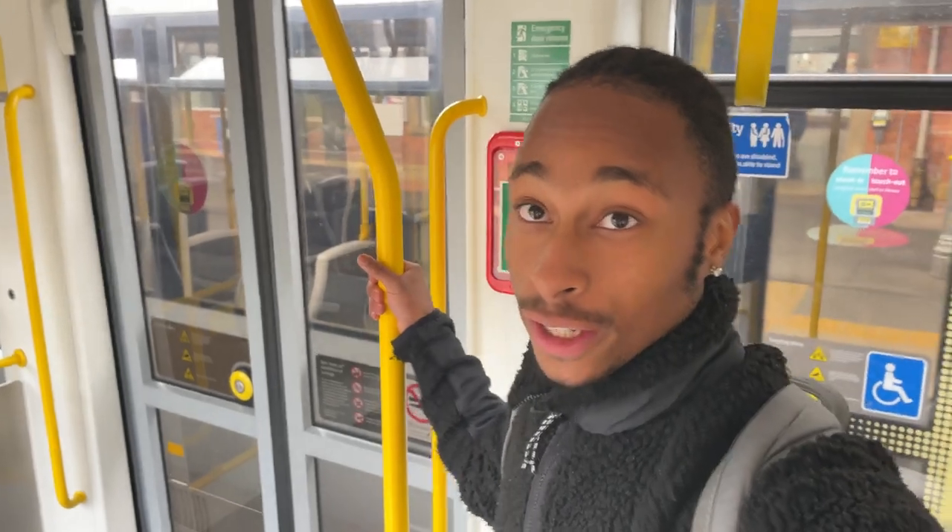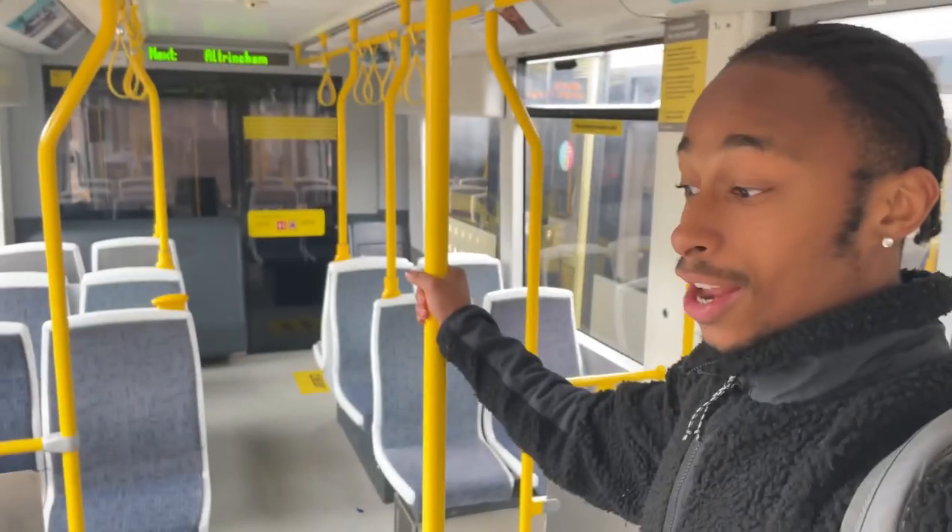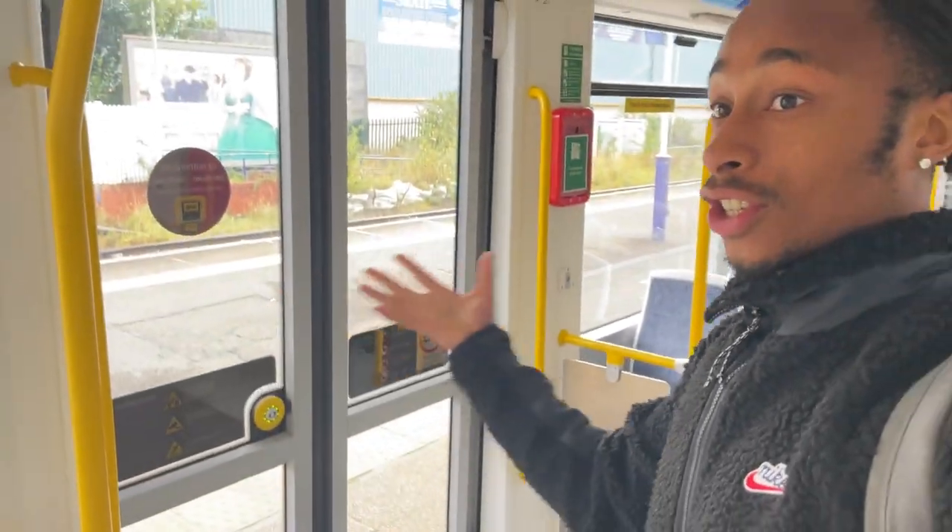I'm a really big fan of the yellow — the yellow everything, the yellow grab handles. Just yellow.